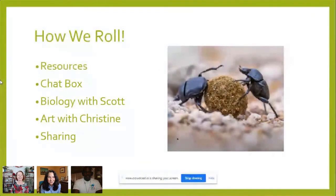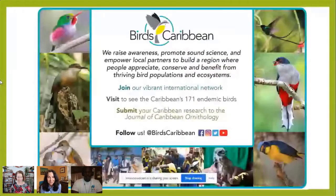You should have downloaded the resources — the picture of the West Indian woodpecker, which you're going to use for your drawing in the second half of the webinar. Scott's going to present for the first half hour on the natural history of the woodpecker. If you have questions or comments, put them in the chat box. If you're watching on Facebook, you can put comments there too. And then after Scott presents for 30 minutes, we'll switch over to Christine, who's going to teach us how to draw the woodpecker.